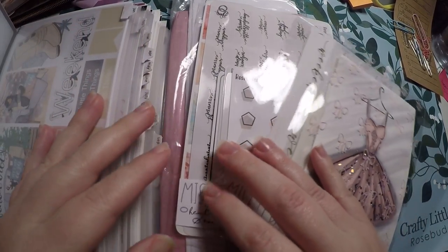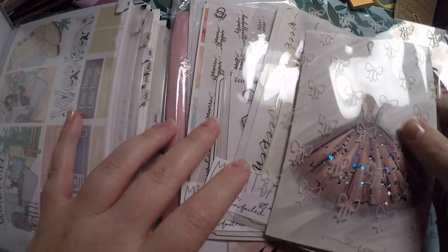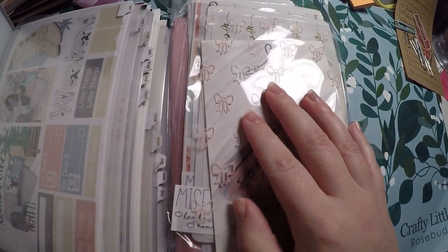Hi everyone! Thank you so much for checking out Crafty Little Rosebud here on YouTube. Today I got some goodies in, so I figured I would just film a little haul for you all.